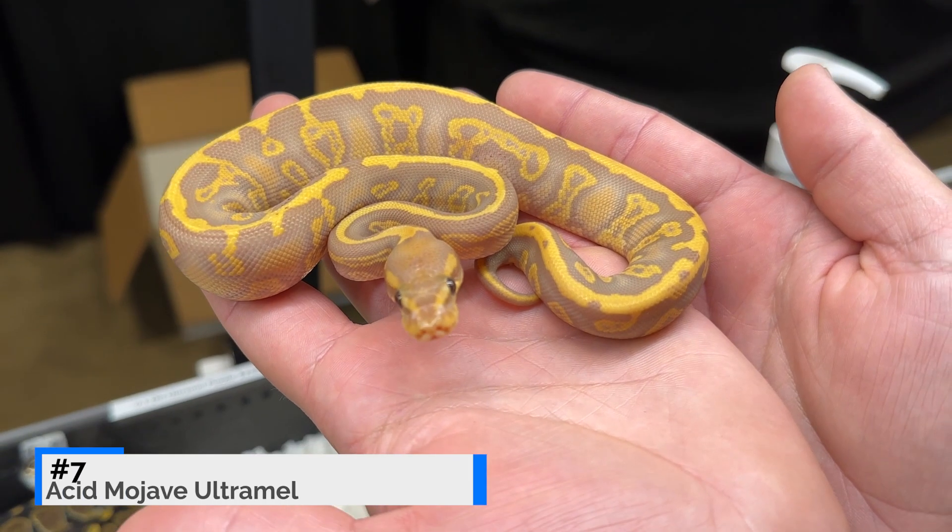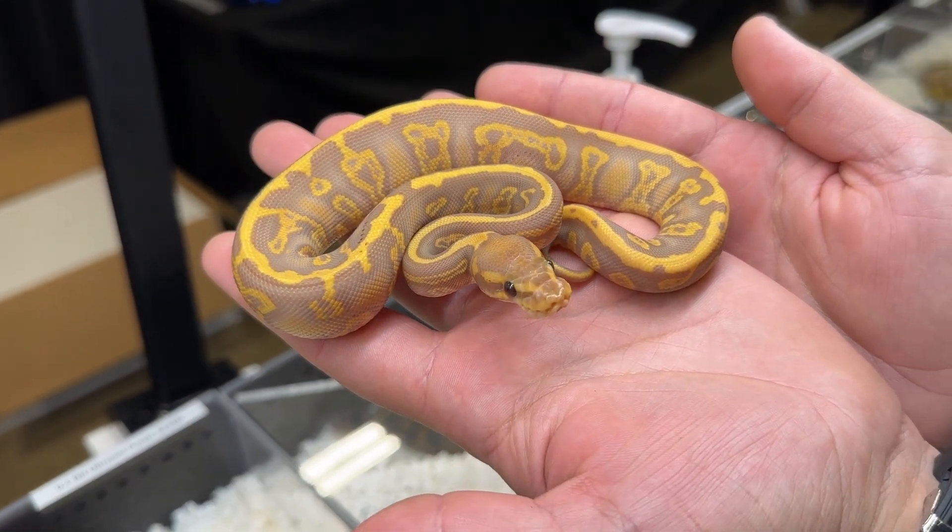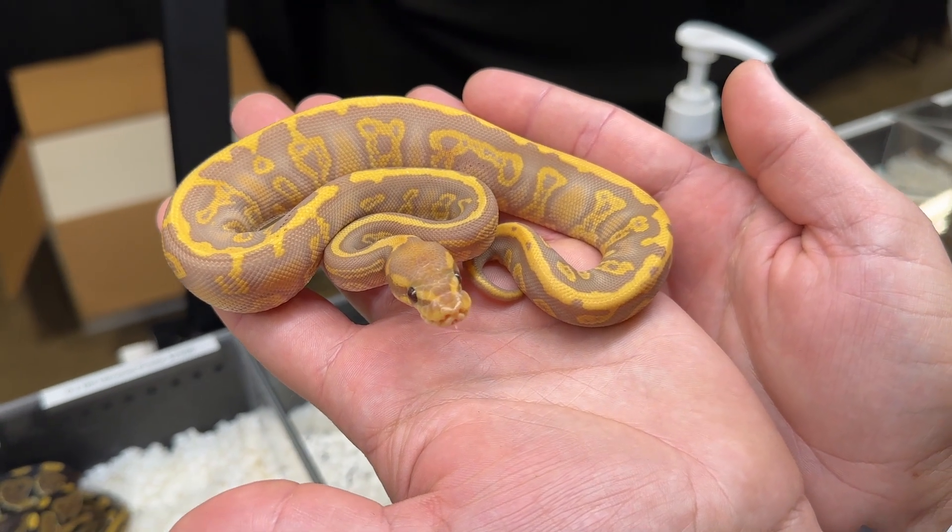I really like the color scheme on this one — you get nice purples and yellows from the ultramel mojave combination, and the acid brings in the super wacky pattern. One gene I'd love to add to this combination is blackhead, because blackhead and all the other darker genes seem to really bring out that dark purple when you add it into ultramel.